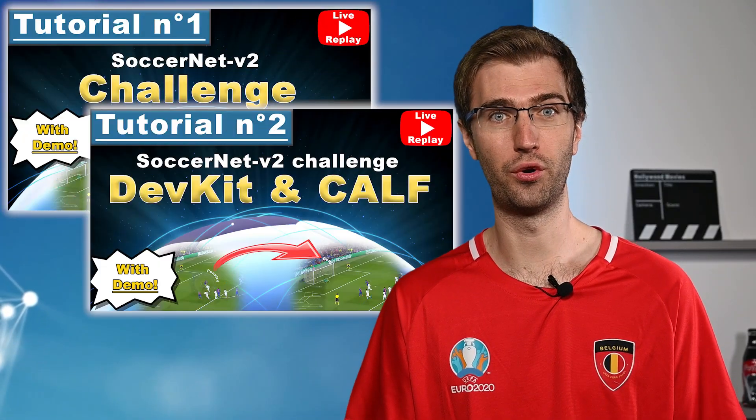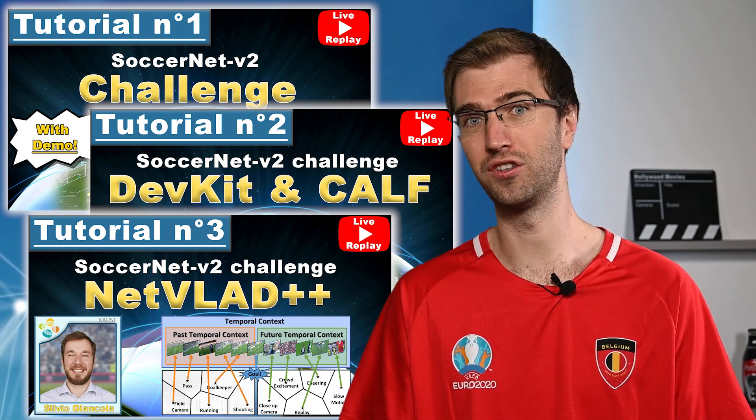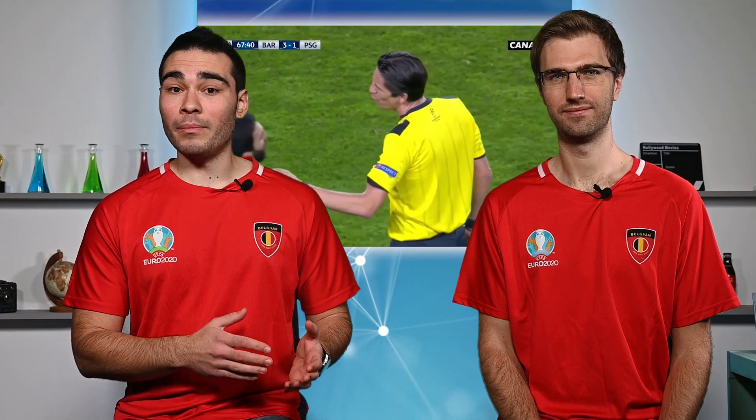Fantastic! Thanks, Silvio! Feel free to browse the material provided last year for these tasks. For our new participants, you will find plenty of useful resources in the description to get you started easily. Now, we've got a final surprise for you. The SoccerNet videos are great, but they are broadcast games, so there are many camera changes and replays. This makes the viewing more dynamic and enjoyable, but for analysis purposes, wouldn't it be great to have a continuous unedited footage?